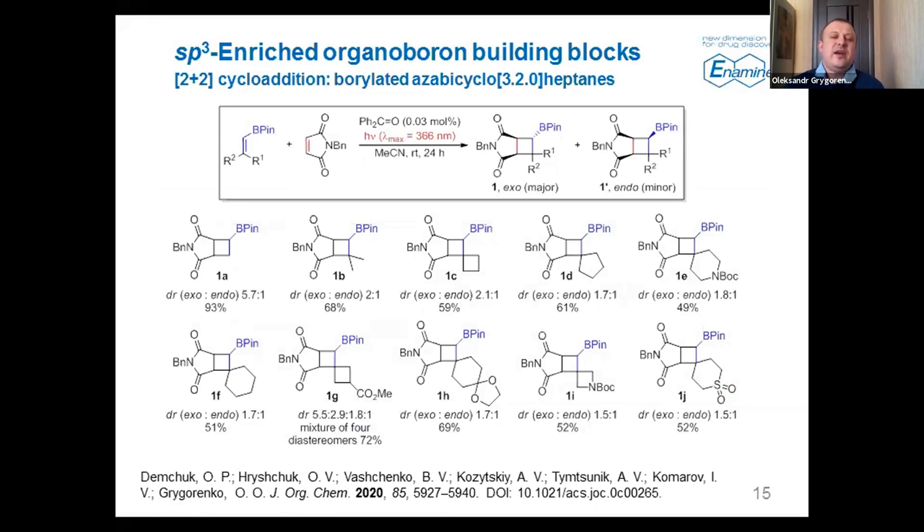We found that maleimide — N-benzyl maleimide — adds perfectly to various boropinaccolates, forming the corresponding bicyclic cyclobutane derivatives with moderate diastereoselectivity. At least for the parent derivatives, the diastereomers can be easily separated, so the pure diastereomers can be obtained.